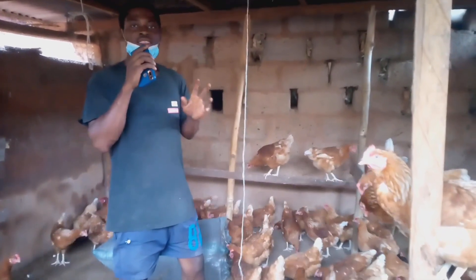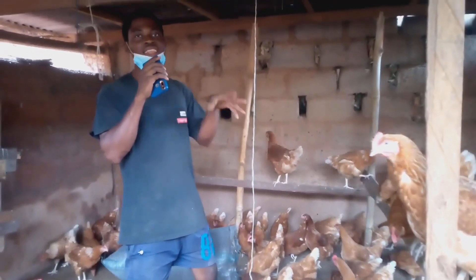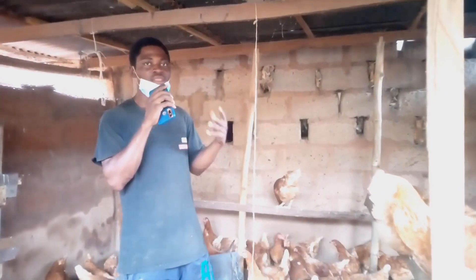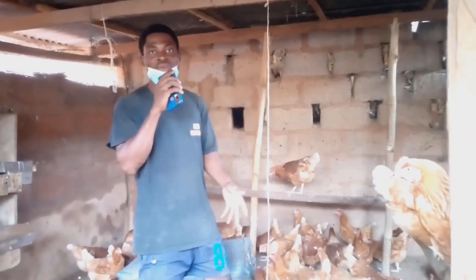An important tip — buy your sawdust during the dry season so it will not be watery. That way it will be more effective for the chickens' bedding.